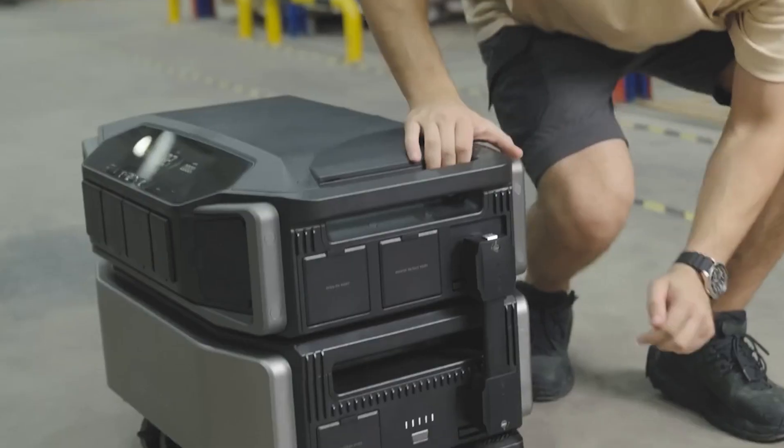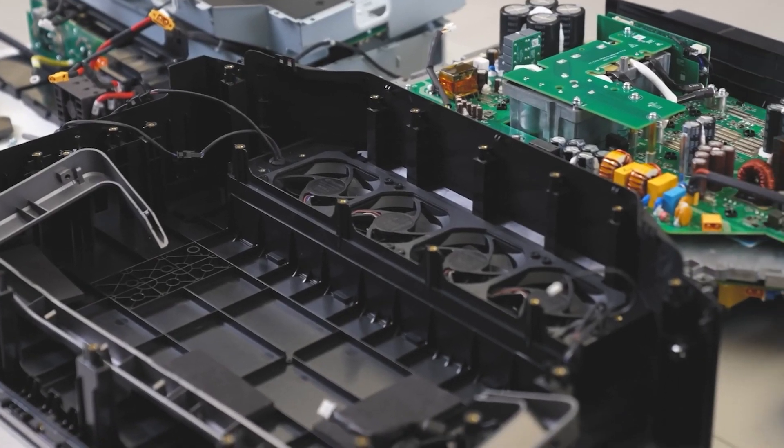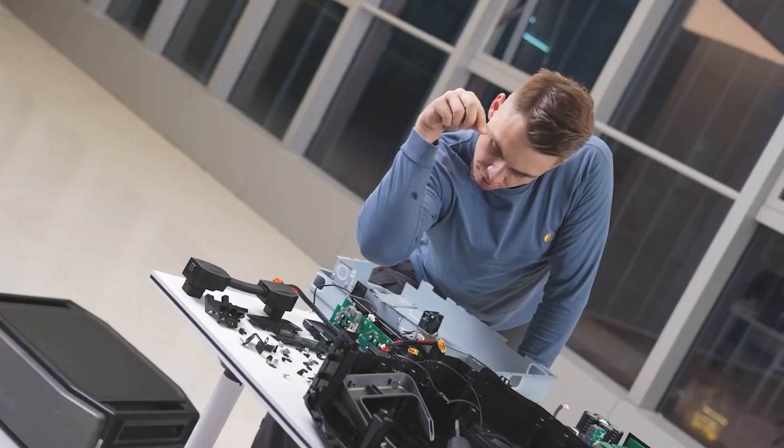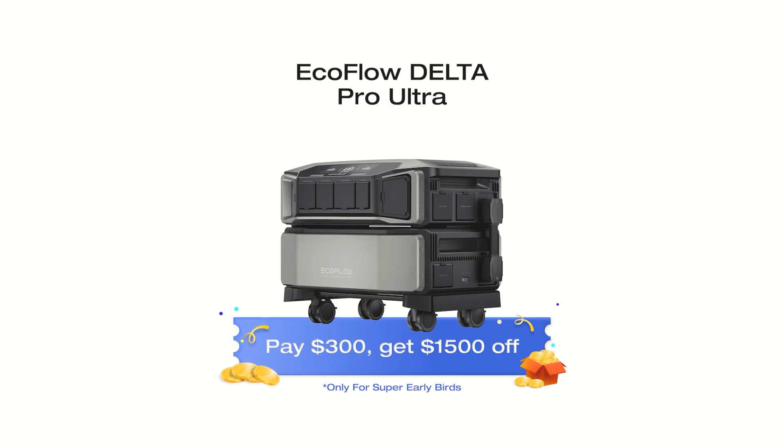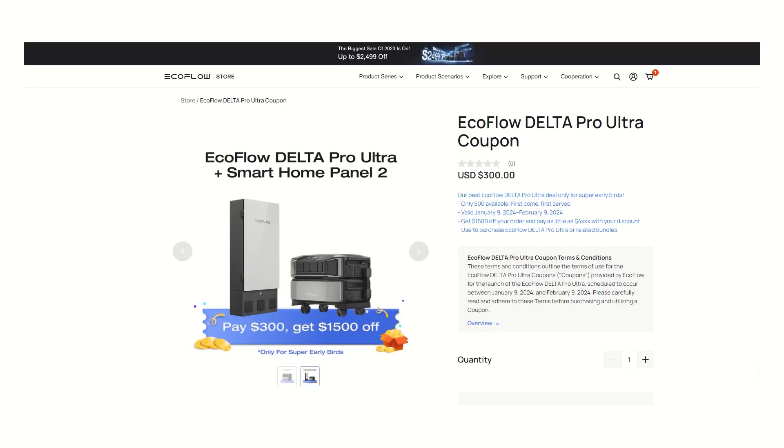And I read all the fine print. The only thing I could find was that the AC systems on your house must be within the LR rating of 120 amps. Follow the link I left in the description and it'll take you to this secret page that is offering only the first 500 people a discount of $1500 off the Delta Pro Ultra.